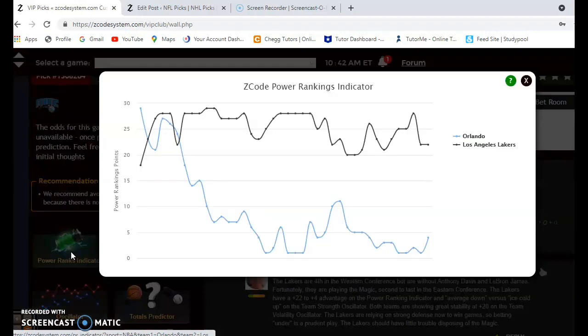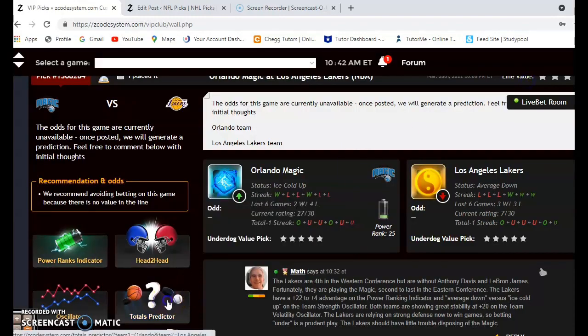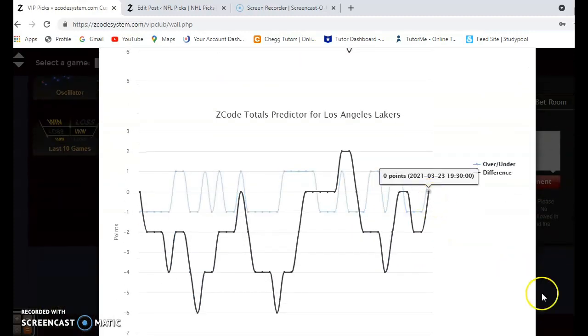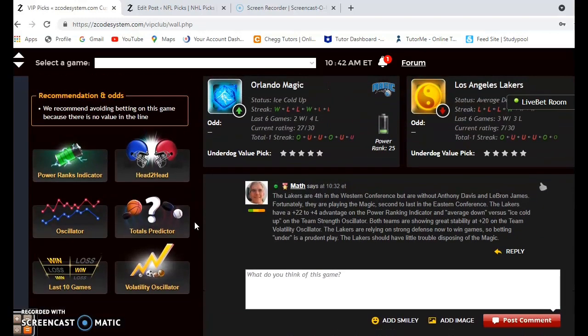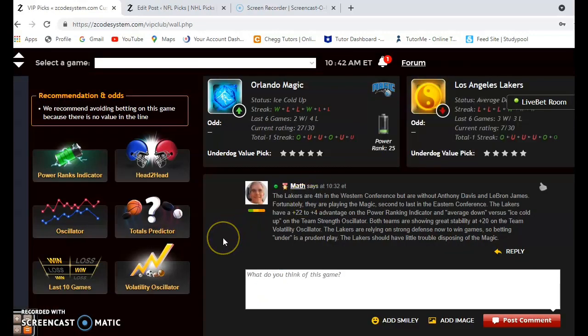Looking at Orlando, they are near the bottom of the power rankings but have increased from plus one to plus four over the last day with their victory. Considering the over/under, you can see Orlando and Los Angeles plotted — I would expect the Lakers to rely more on their defense without their top stars, so I think the game will be lower scoring and I would pick the under. Both teams have been extremely stable at plus 20, playing very consistently according to their favorite/underdog status.